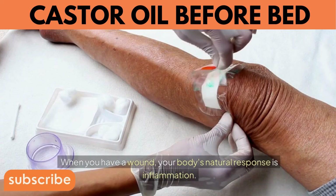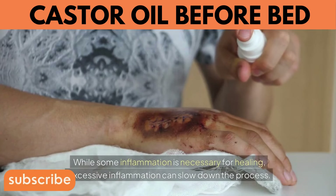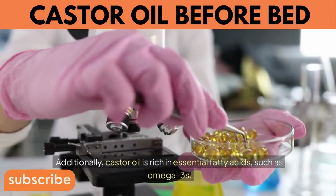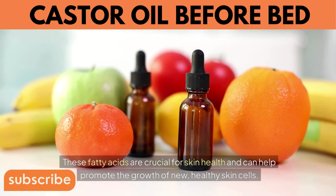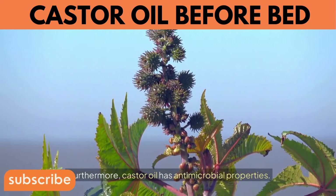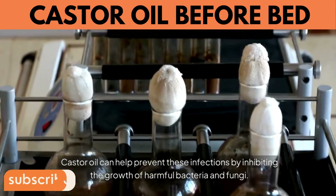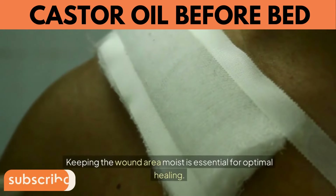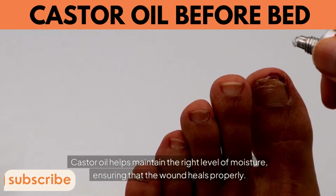8. Promotes Wound Healing. When you have a wound, your body's natural response is inflammation. While some inflammation is necessary for healing, excessive inflammation can slow the process — castor oil helps reduce this excess, allowing the body to focus on repair. It is also rich in essential fatty acids such as omega-3s, which promote the growth of new, healthy skin cells. Its antimicrobial properties help prevent infections by inhibiting harmful bacteria and fungi. Additionally, castor oil acts as a natural moisturizer, maintaining the right moisture level so the wound heals properly without excessive scabbing.